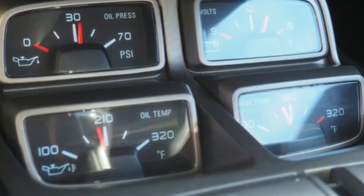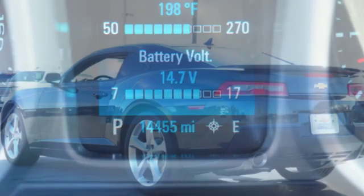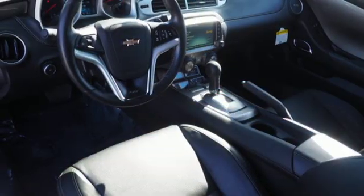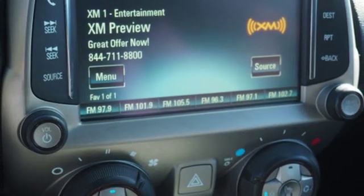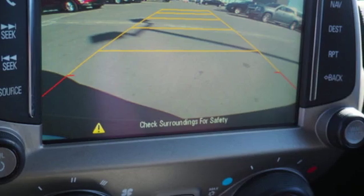Express open sliding and tilting sunroof, integrated navigation system with voice activation, power heated mirrors, front heated leather sports seats, external memory control, manual tilting steering column, remote engine start, and automatic transmission.